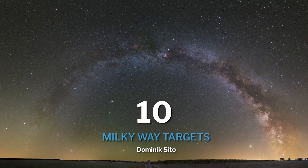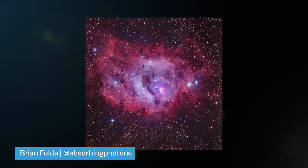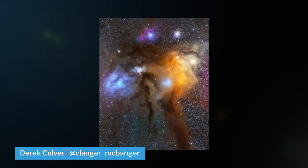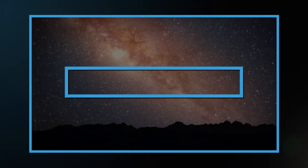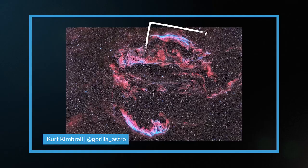And finally, at number ten, we have all the amazing targets in the Milky Way, like the Lagoon Nebula, Trifid, Omega, Rho Ophiuchi, and so many more that the Southern Hemisphere has as well. We made a video talking about all of them in the Northern Hemisphere video last week, so be sure to click the link here or head down to the description below.